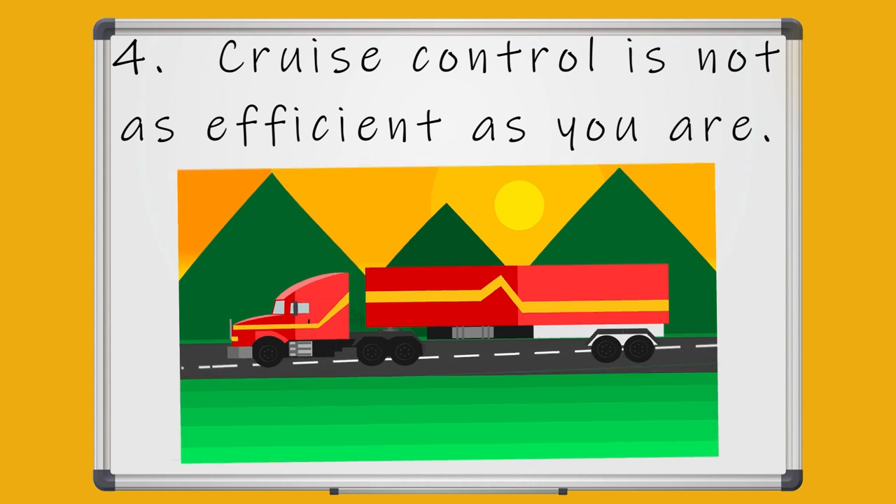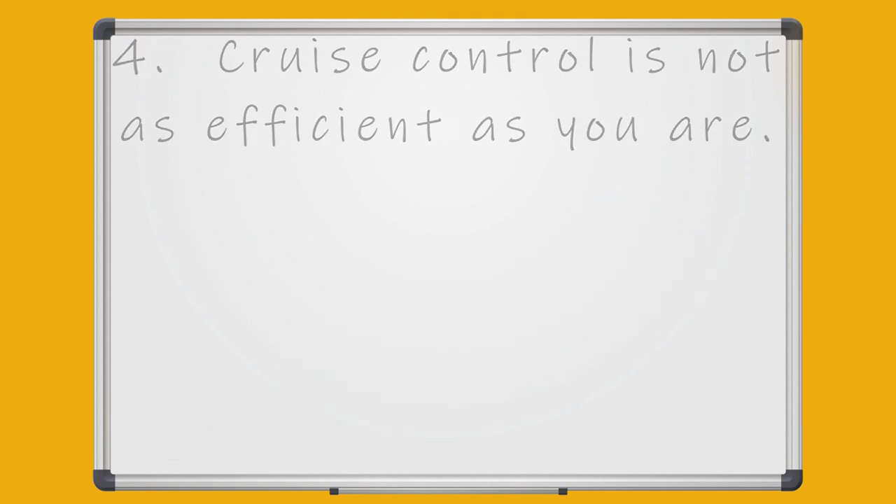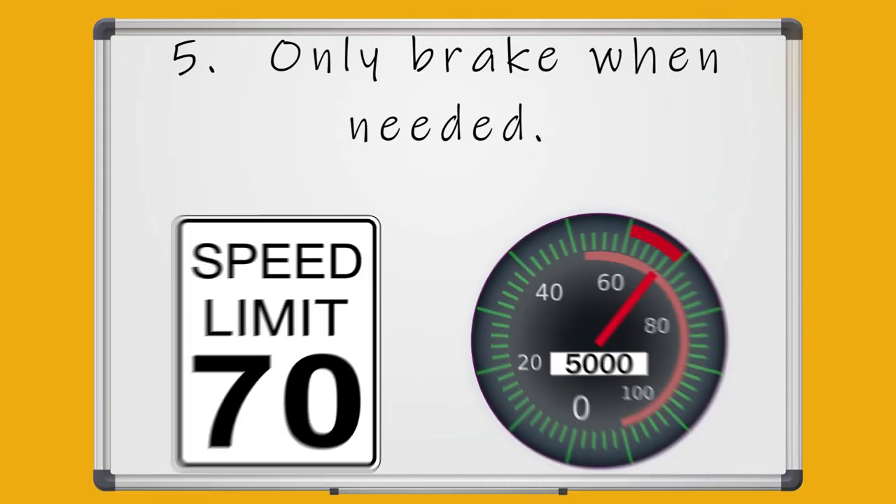When driving the truck yourself, you'll have more control over when you want to lay off the throttle. For example, when you're at the top of a hill, you can ride the hill without extra acceleration to save fuel.